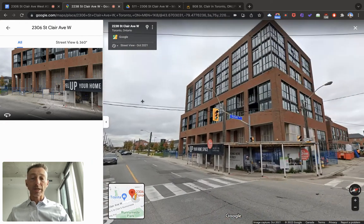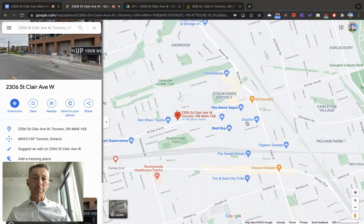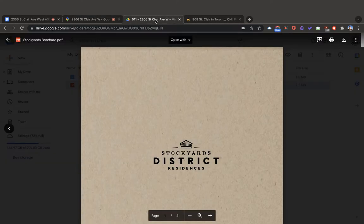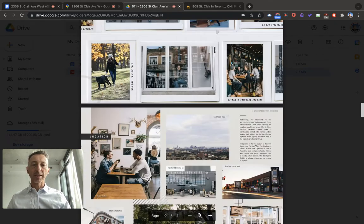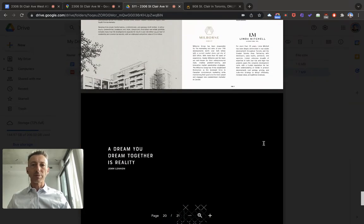There'll be more buildings coming into this area. You're very close to the big box area — the Home Depot, the Best Buy, Staples, and I think there's a Canadian Tire nearby too. There's Runnymede Park, and Keele and St. Clair. The Stockyard, as it's called. The Junction is just down here. This is the original brochure that the developer was handing out — I can send it to you if you like — and it gives you a bit more idea about the building, neighborhood, and environment.